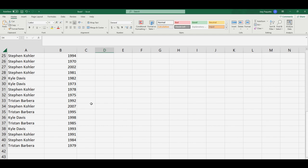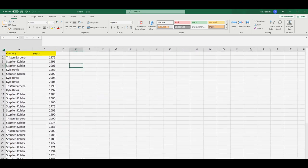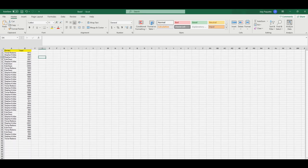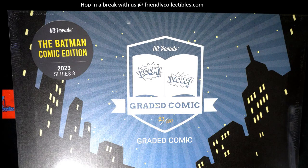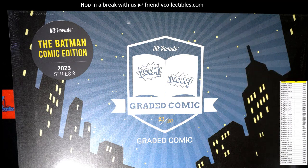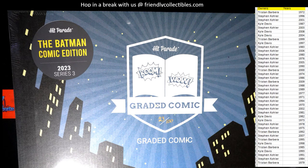We'll open the box and refer to the year to see who gets the comic. Let me put these years on the screen — let's pop them up right here. Then we'll open this thing up and see what we got. So, Batman graded comic — let's do it.